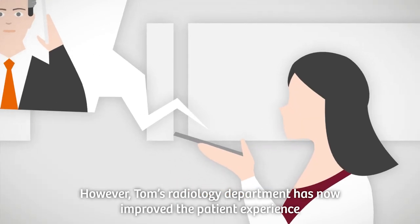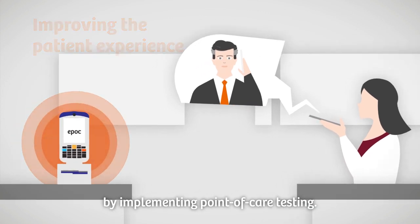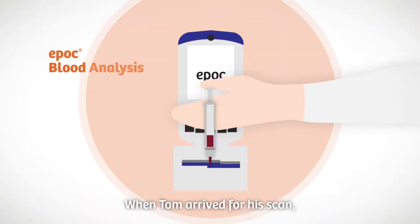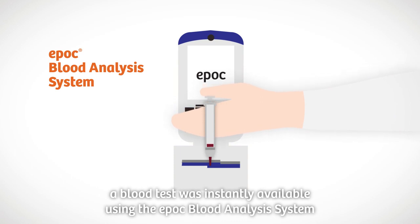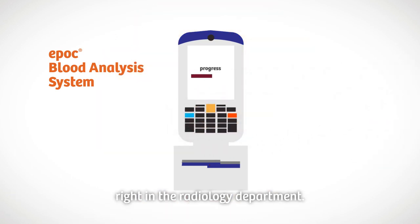However, Tom's radiology department has now improved the patient experience by implementing point of care testing. When Tom arrived for his scan, a blood test was instantly available using the EPOC blood analysis system right in the radiology department.